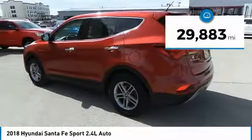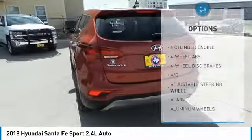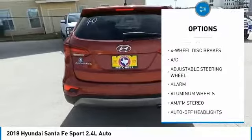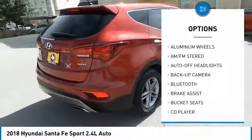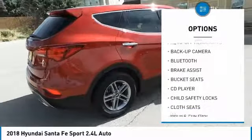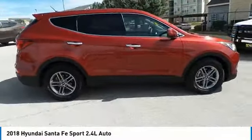This vehicle has less than 30,000 miles. Here are some of this vehicle's great options: backup camera, keyless entry, Bluetooth, power steering, adjustable steering wheel, driver lumbar, driver airbag, cruise control, four-wheel ABS, and four-wheel disc brakes.